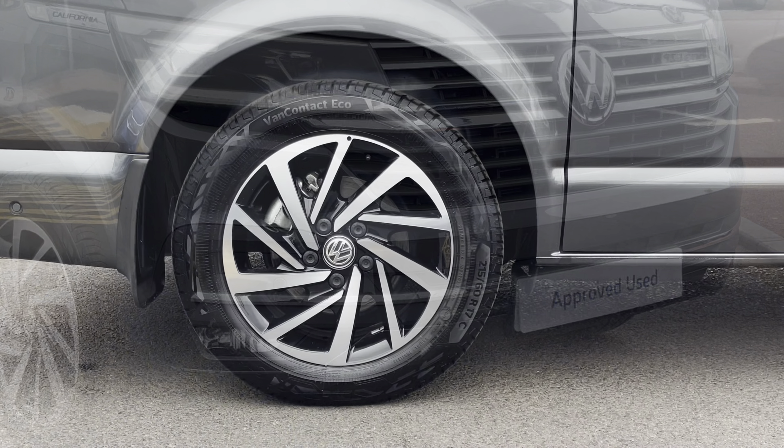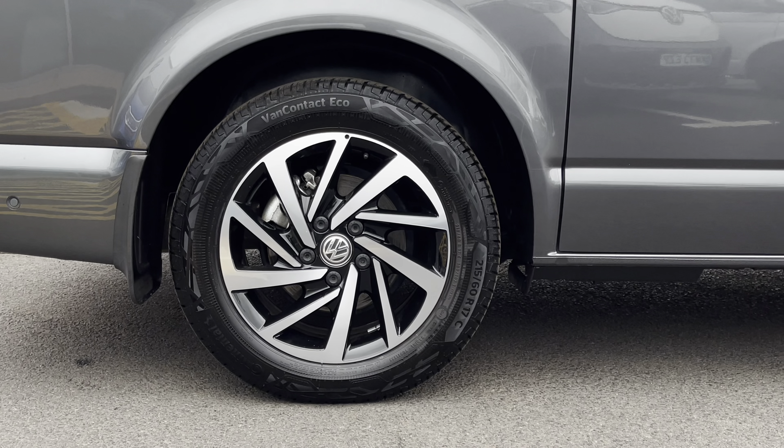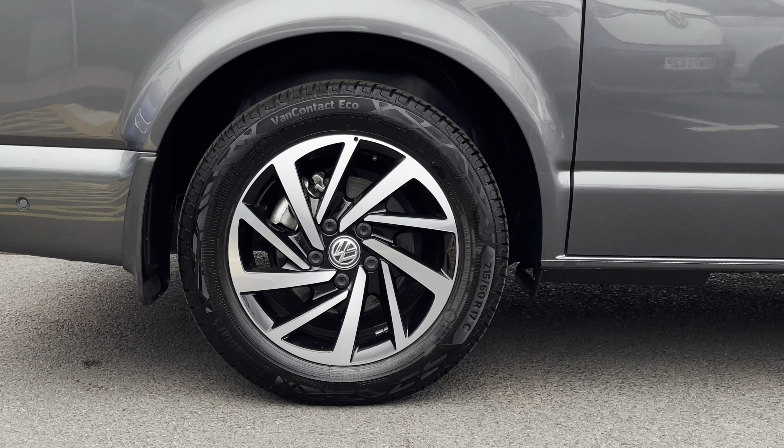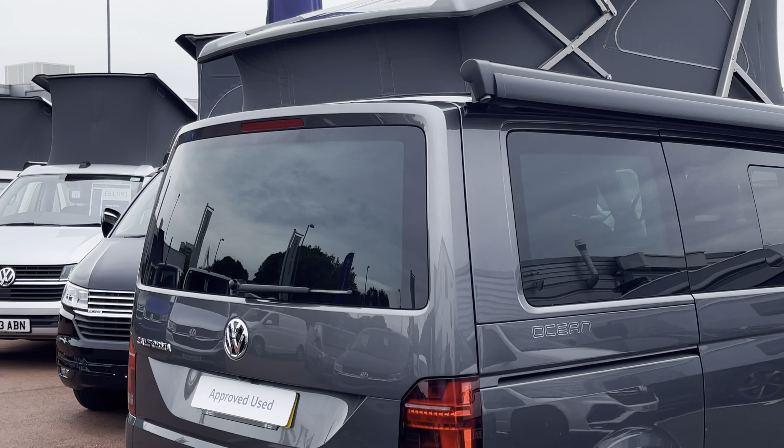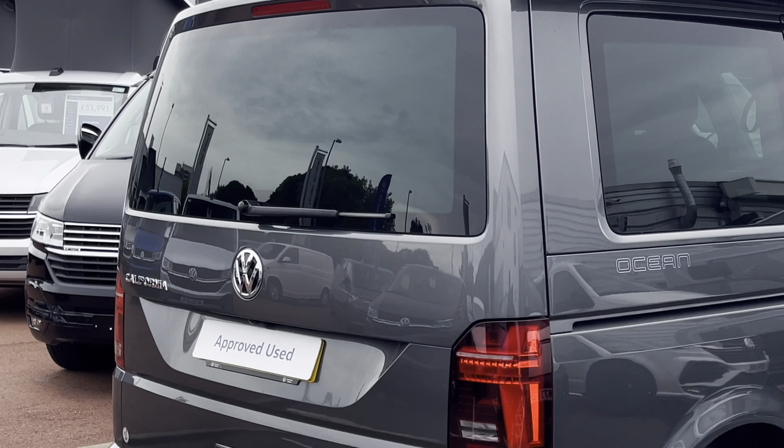Down below, the California sits on 17-inch Woodstock alloy wheels which come in a silver and black colour. As this is the Ocean, it comes with an electro-hydraulic operated pop-up roof.